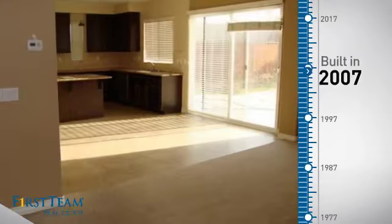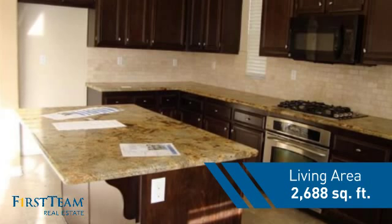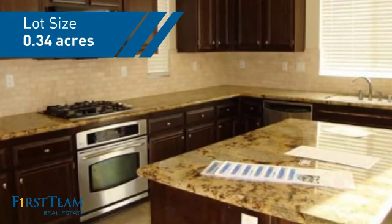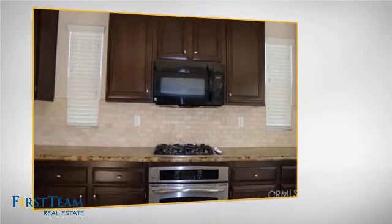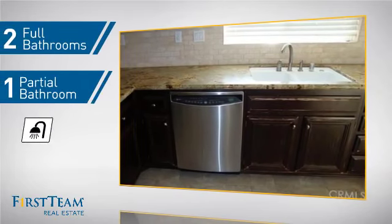This property was built in 2007 and features over 2,600 square feet of space, giving you a spacious layout to play host or kick back and relax after a long day. Inside, you'll find four bedrooms, so everyone has a private space to come home to, as well as two full bathrooms and one partial bathroom.